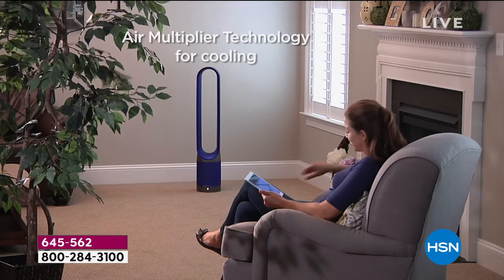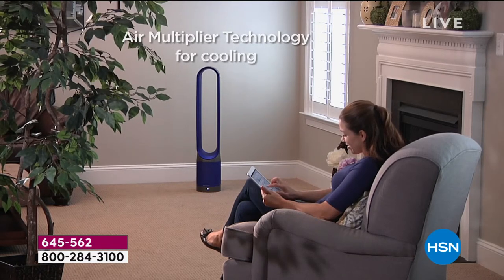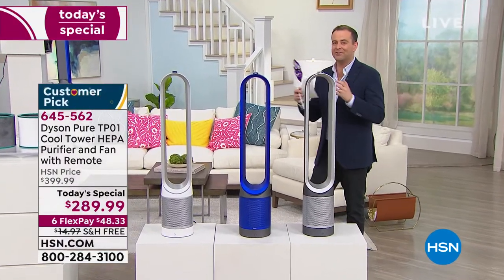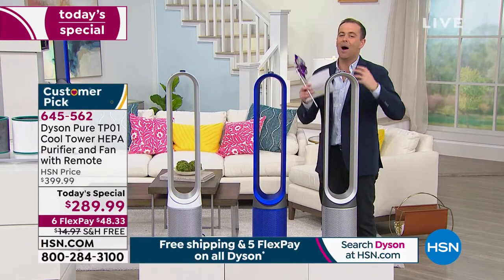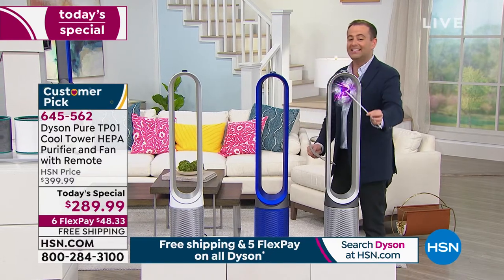This uses Dyson's revolutionary air multiplier technology that's going to cool the room in a wonderful way. Not only does it cool the room, it's going to help bring down some of the electricity costs. If you are looking for something that can take you through those hot summer balmy days, this is going to circulate that fresh clean air and make it feel breezy and nice. But on top of that, it's going to make sure that the air that we breathe is clean.